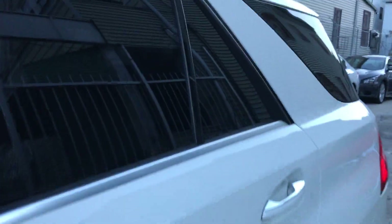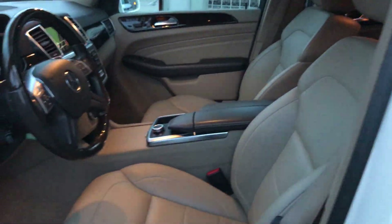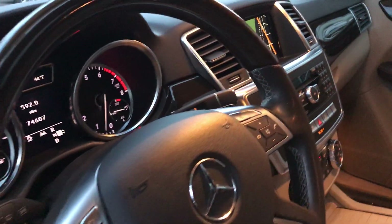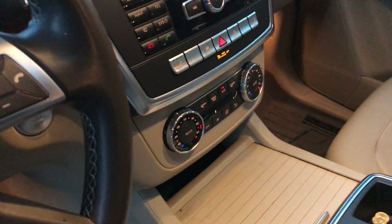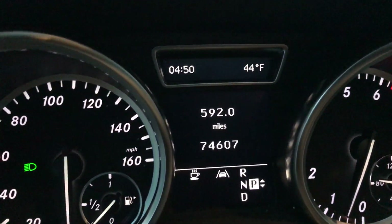Just going to show you the inside. Nice tan, beige interior. Obviously, you've got the sunroof, lane assist. You've got GPS on this Mercedes, heated seats, dual temperature control. Good mileage on the truck — 74,000 miles.